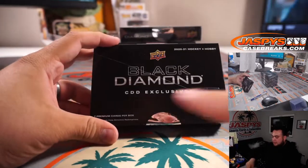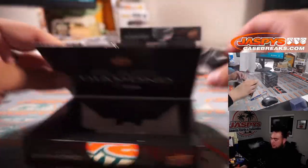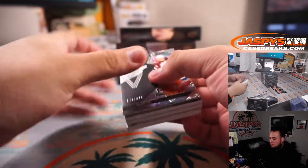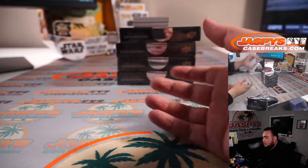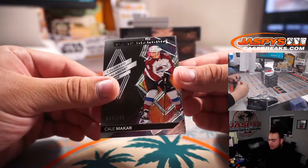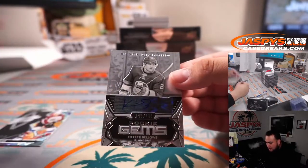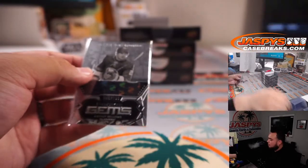You'll notice it says CDD Exclusive right on the box. First we got Cale Makar to 14 out of 349 — that's Colorado Avalanche, going to Steve. And we got Kiefer Bellows, that is an autograph numbered to 189 for the Islanders. Michael got that straight up.